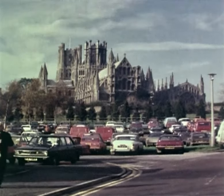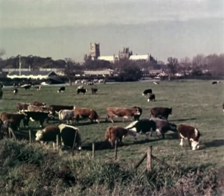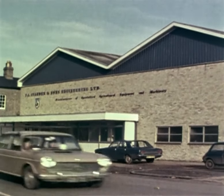Ely is many things to many people. To the farming community, it has become one of the focal points of Britain's agricultural engineering industry, a tradition which is being upheld at the Herowood Works of Standon Engineering.